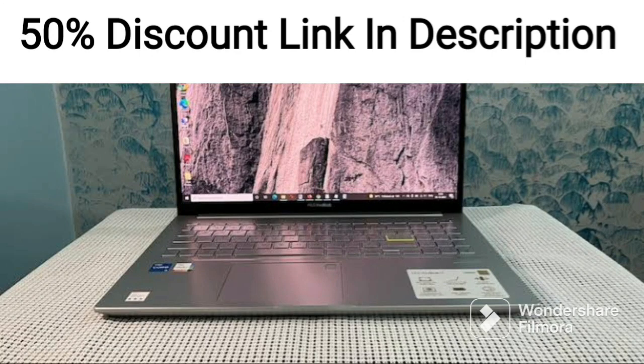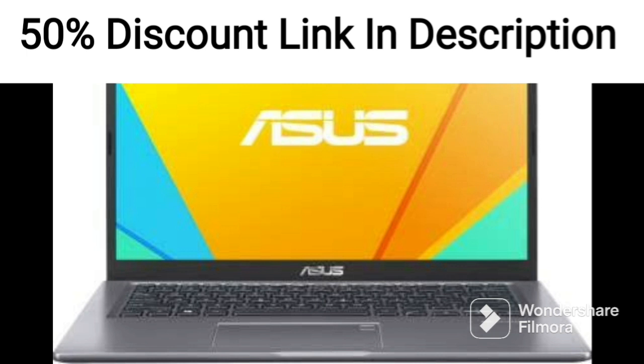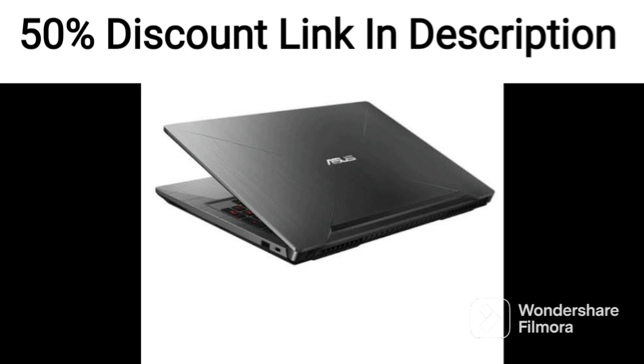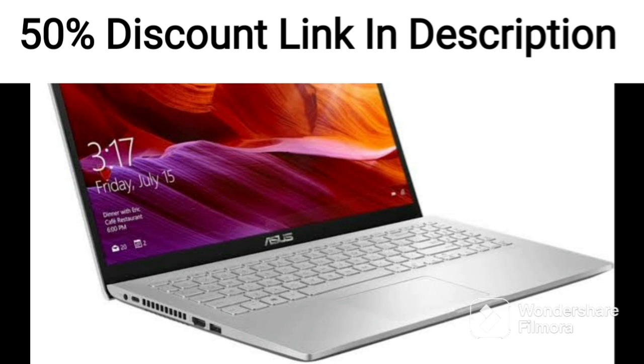The Asus Vivabook 15 2022 is a sleek and lightweight laptop that offers solid performance for everyday use. Powered by an Intel Core i3-1220P 12th Gen processor and 8GB of RAM, this laptop can handle basic multitasking and light computing tasks with ease. The 15.6-inch Full HD display is bright and clear, making it ideal for streaming videos, browsing the web, or working on documents.